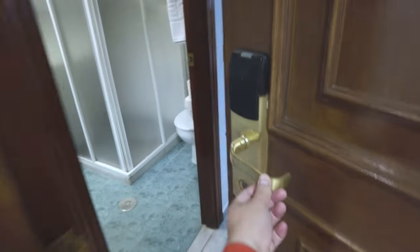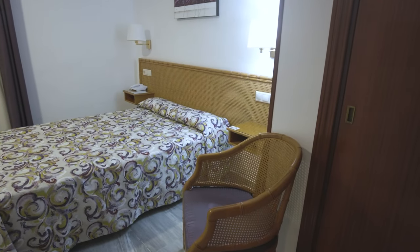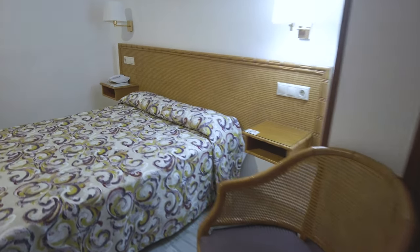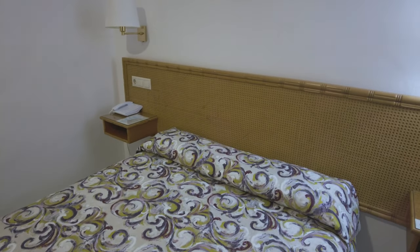I'm staying in room 145, let's go and check it out. Here is the room — it looks like it's a small double, probably 20 or 30 square meters. It's got a chair and some rather nice bedding there.